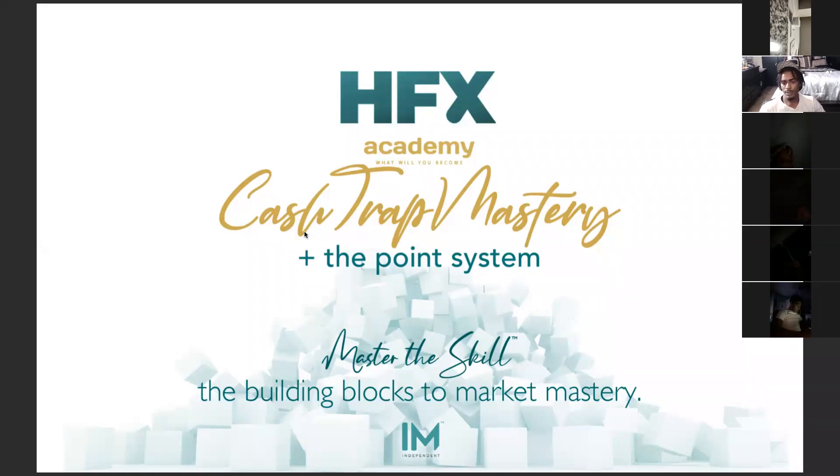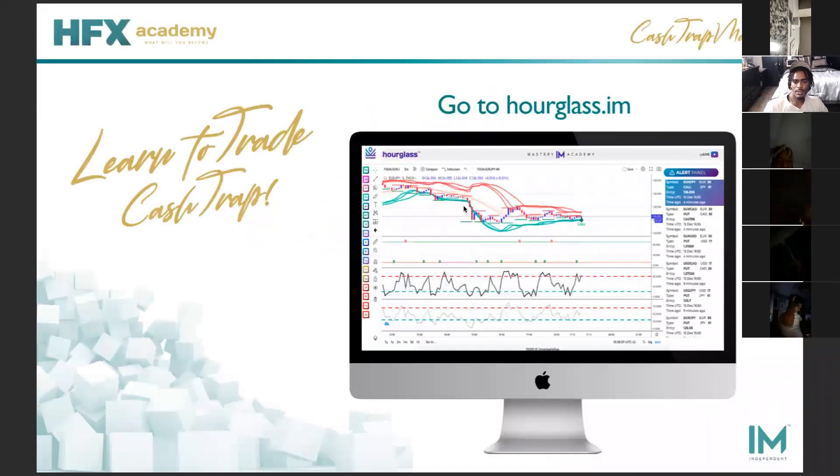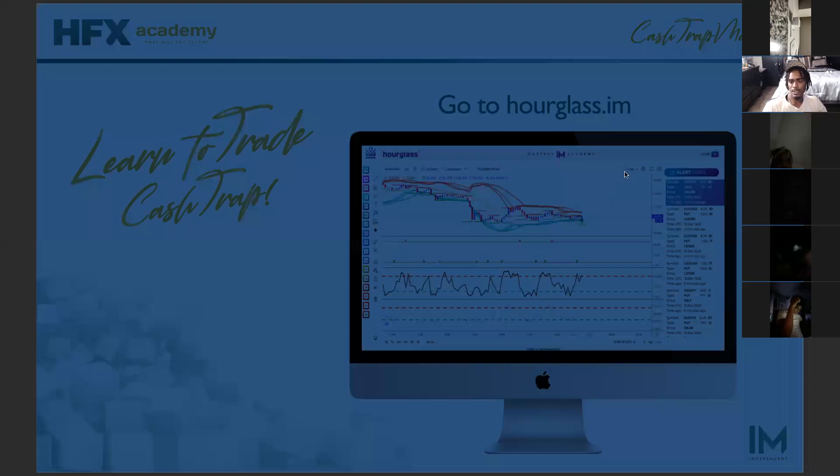So let's go through the PowerPoint. Go to Hourglass to get to your cash trap.